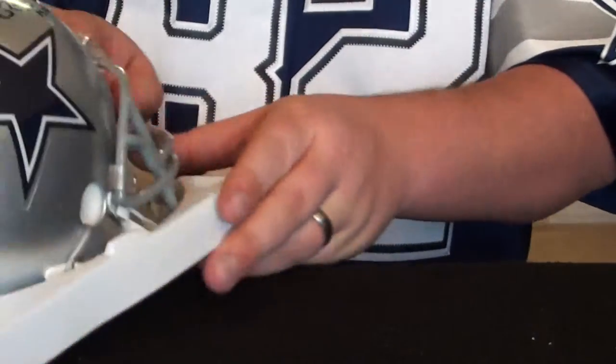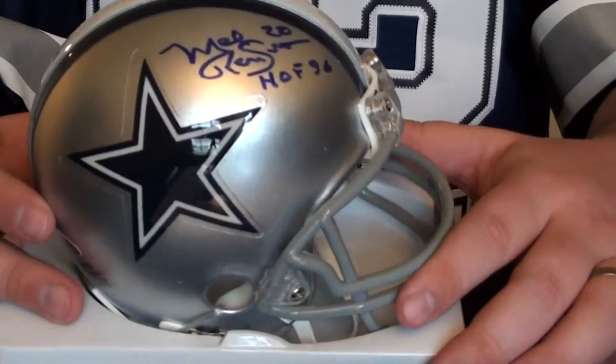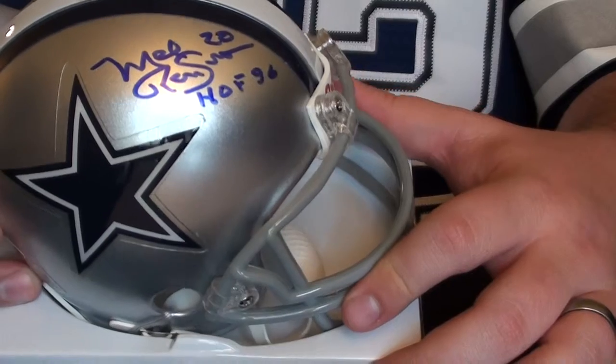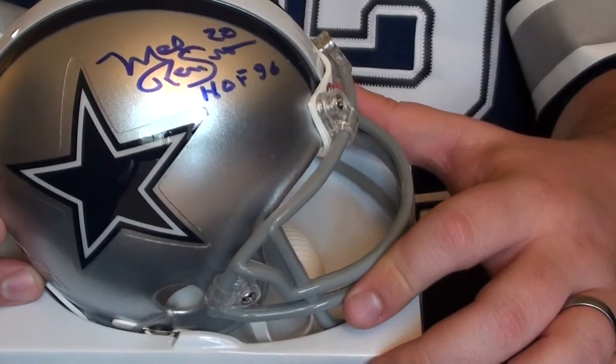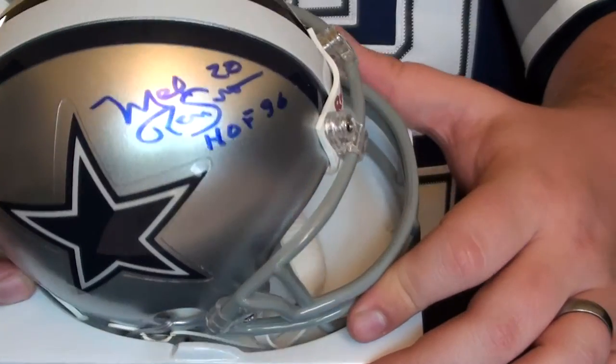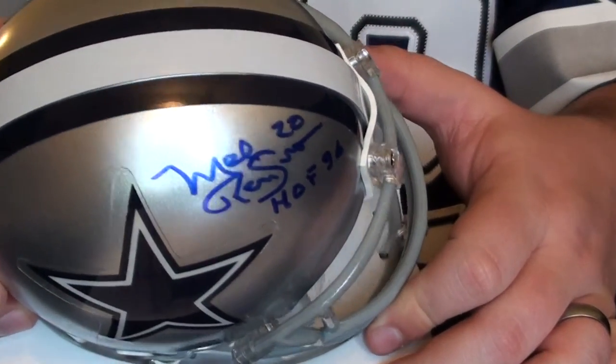The last three are Hall of Famers. Here's the Mel Renfro, 1996 inductee to the NFL Hall of Fame. That's a nice autograph there.